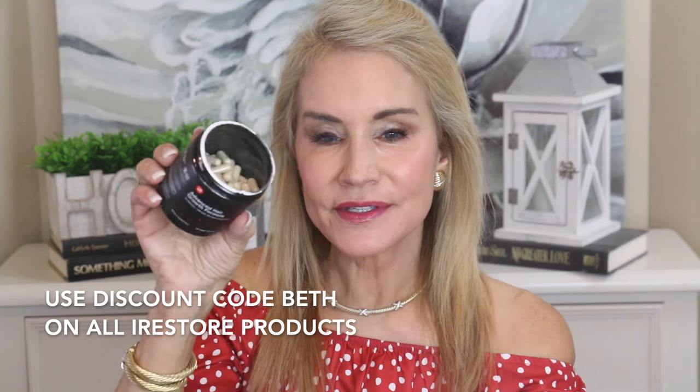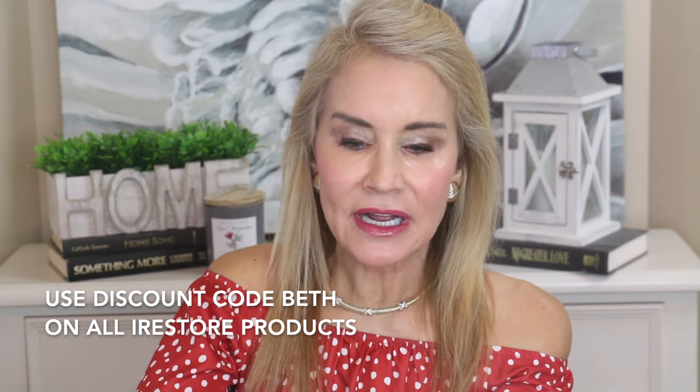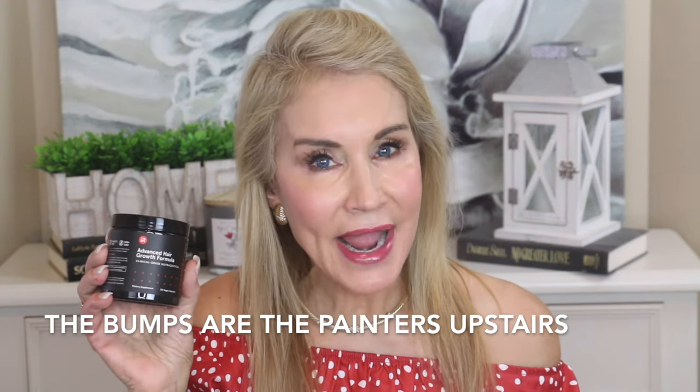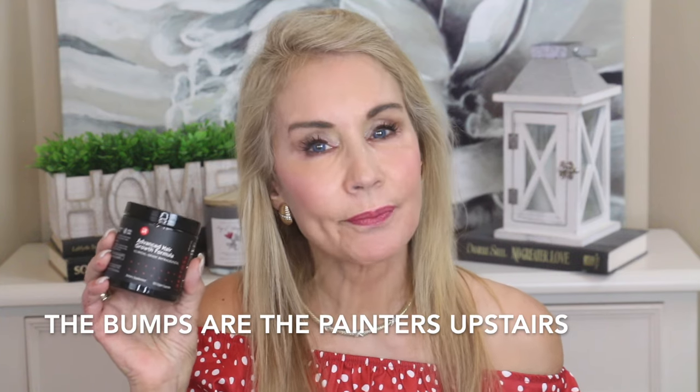There is free shipping and a 180-day money back guarantee on this product — you can try it out and if it doesn't live up to its promises, you can return it for a full refund. Here are the pills; they're not too huge. You get 120 in each jar and you take four per day, which I did this morning. They were very easy to take. The active ingredient in the Advanced Hair Growth Formula is called Lustreva, and Lustreva is clinically proven to regrow hair within 21 days. There is also estrogen as another active ingredient, which helps promote gut health for better absorption.